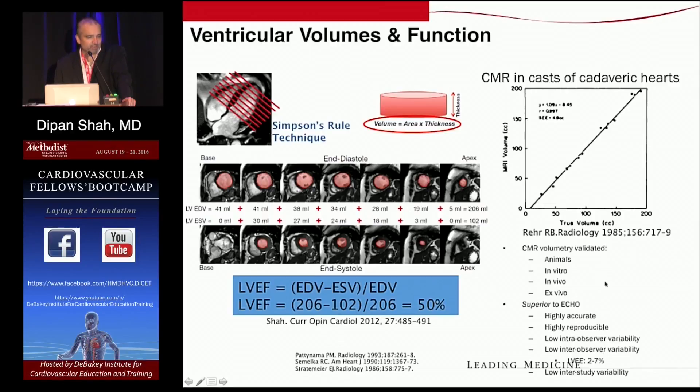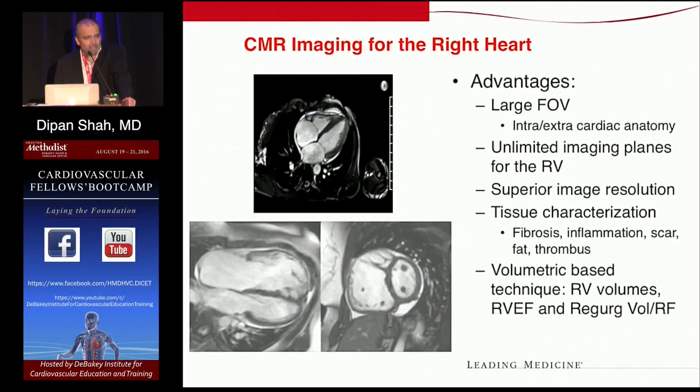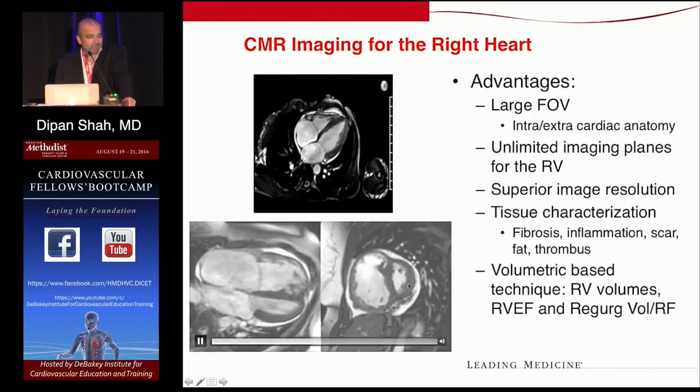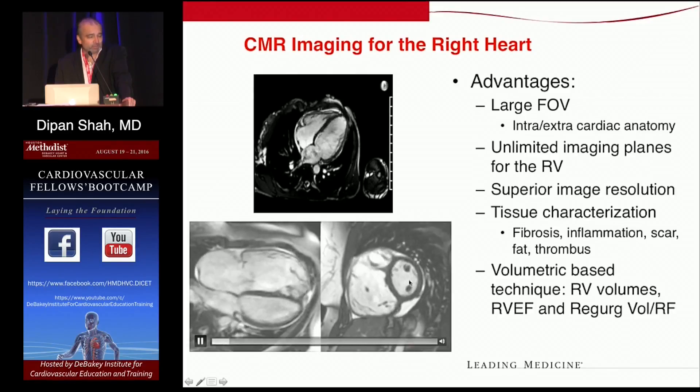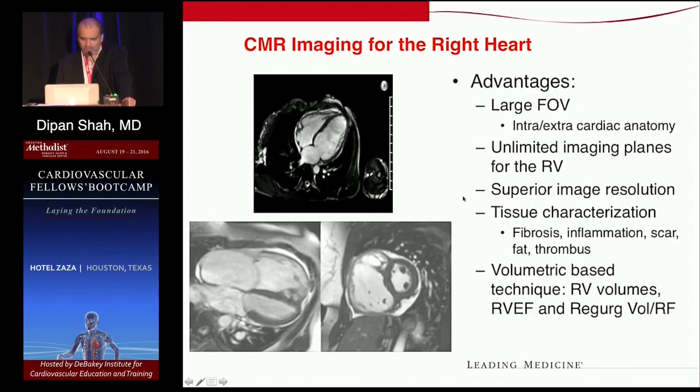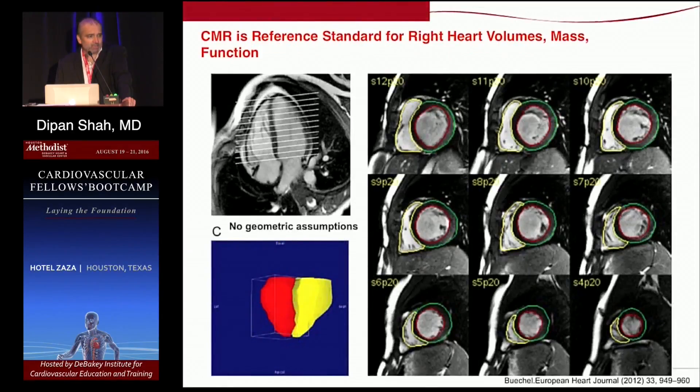There are validation studies going back over 20 years, including comparisons to casts of cadaveric hearts, showing that volumes measured by CMR are highly accurate with high reproducibility. What's also unique is not only can we look at the left ventricle, but we can also look at the right ventricle just as clearly, with no artifact overlying the RV. We use the same planimetry methodology — tracing end diastolic and end systolic contours — to derive right ventricular volumes and right ventricular ejection fraction as well.